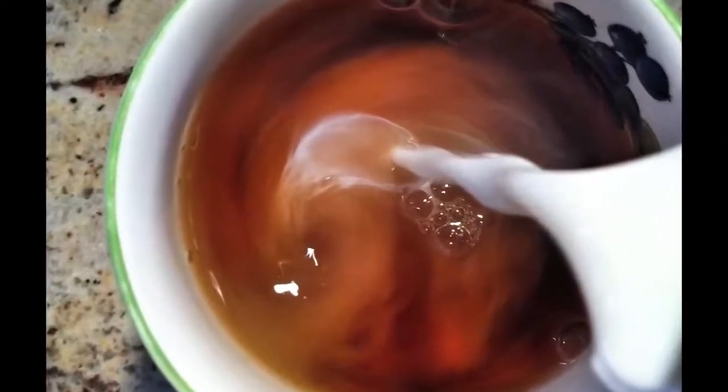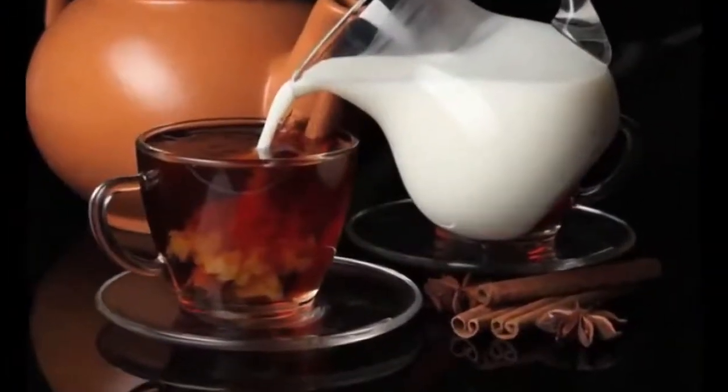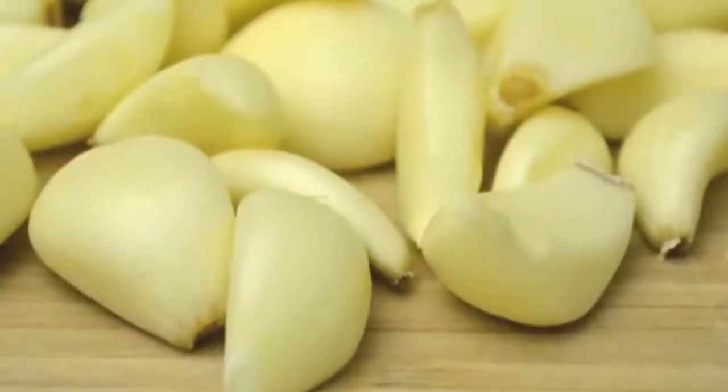Number four: tea and milk go together like peanut butter and jelly, but it's a pairing that needs an intervention. When you add milk to your tea cup, you instantly take away the heart-protecting benefit of drinking tea.